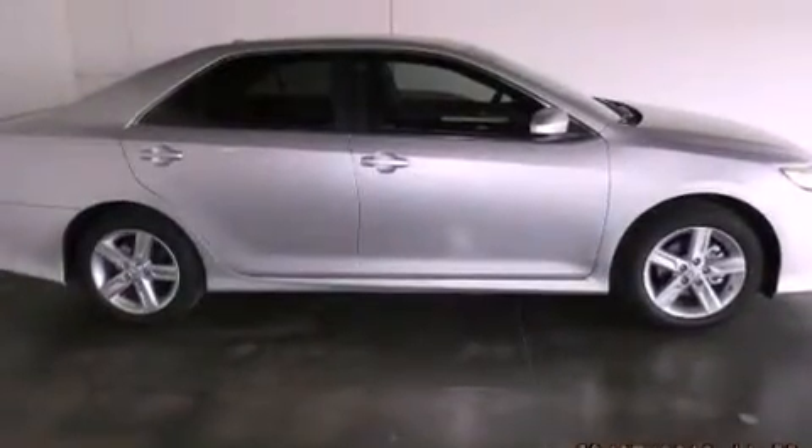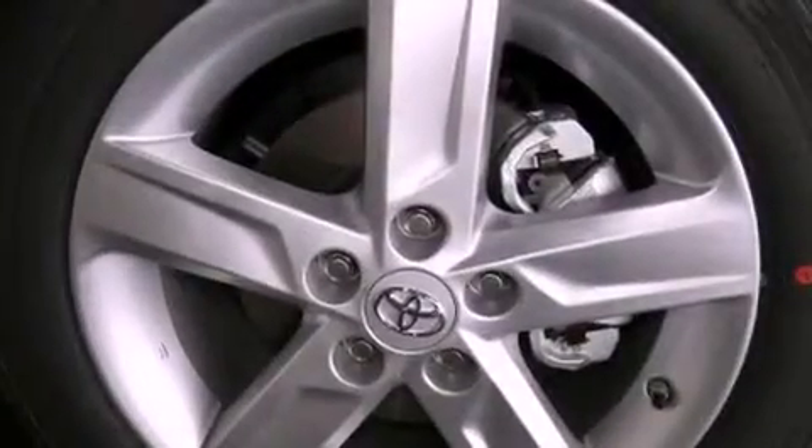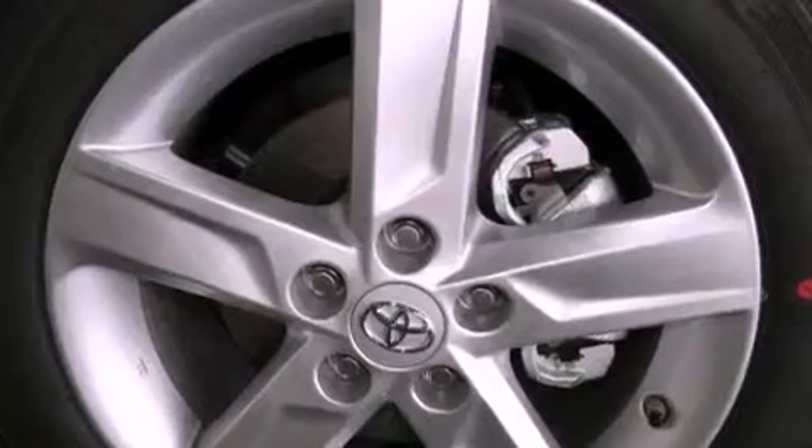Features include air conditioning, cruise control, heated side view mirrors, a CD player, fog lamps, and traction control.